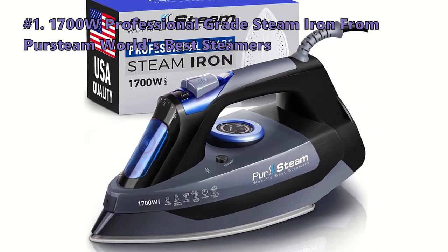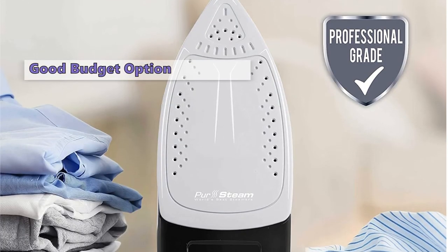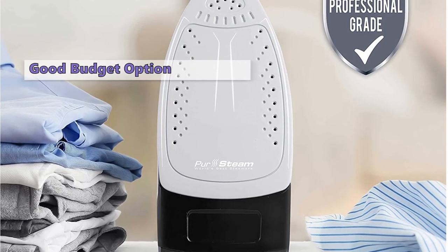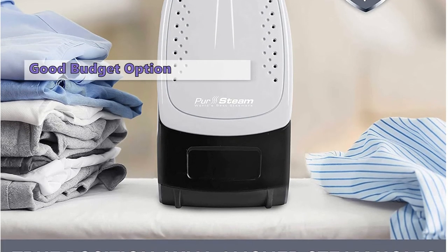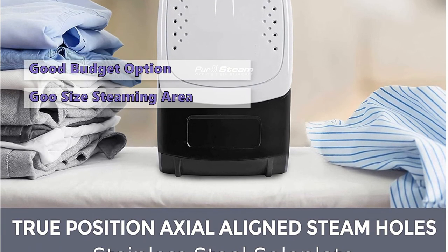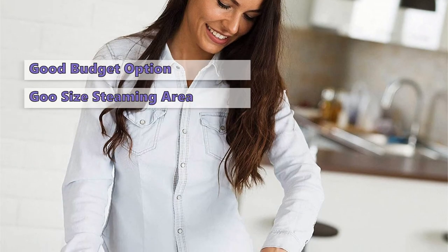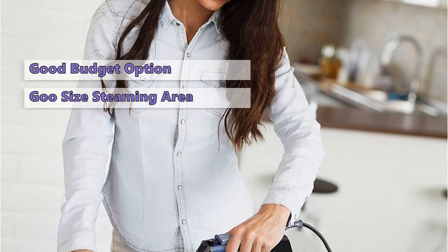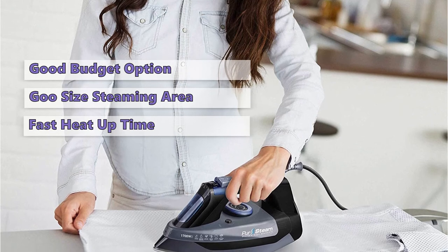Number 1 on our list is the 1700 Watt Professional Grade Steam Iron from PerSteam. This iron is for those who want professional results without spending a lot of money. It has high-quality features and is suitable for both home and professional use. It has a sizeable steaming area of 2.6 square inches, a fast heat-up time, and a low-temperature setting to make your garments look nice and fresh. The iron has three steam settings: off, low, and high steam.